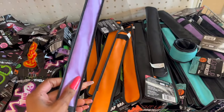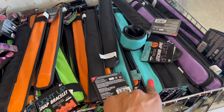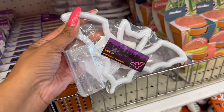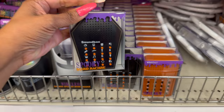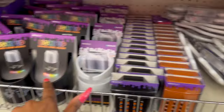And remember these? The slap wrist bracelets — they have these back! They're a dollar. They have purple, orange, lime green, and blue. I showed you guys the 'Boo' and the ghost — these light-up decor pieces — but look, they have a bat too! I didn't even notice that. And then these are pretty cool too — the Sound Box Spooky Sound Machine for five dollars. They have two different ones.